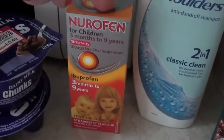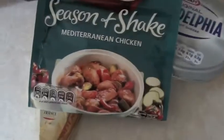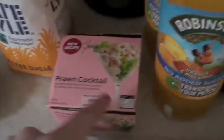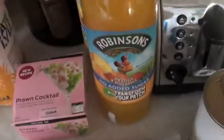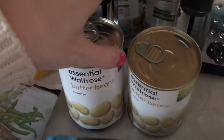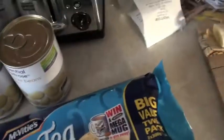Nurofen for the kiddies. Season and shake — I thought I'd try the Mediterranean chicken, I haven't tried that one before. Philadelphia, caster sugar, prawn cocktail — that's Graham's again. Juice for him. Frozen mixed veg. Two cans of butter beans. Graham's biscuits again.